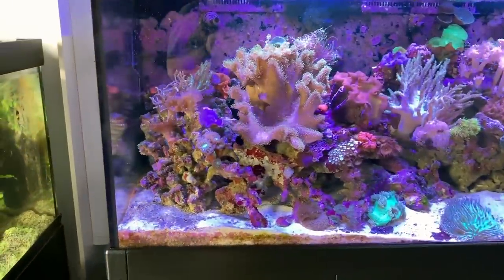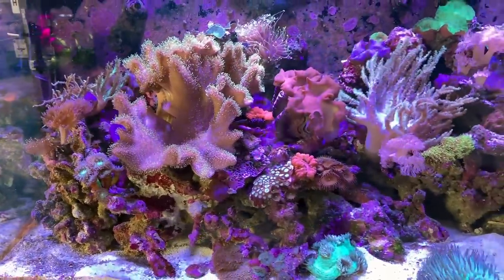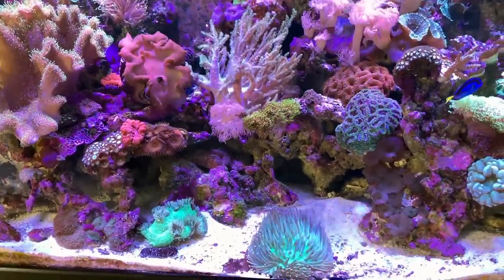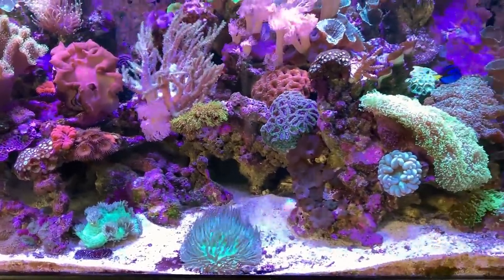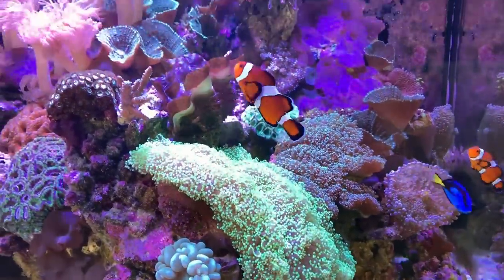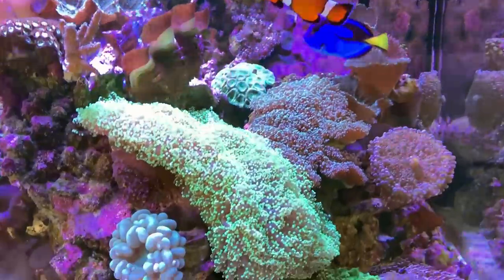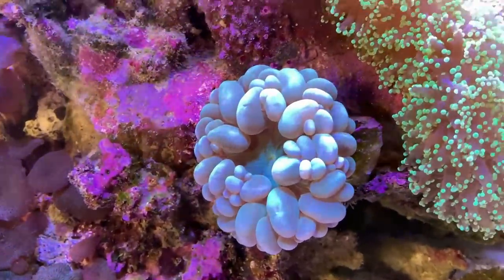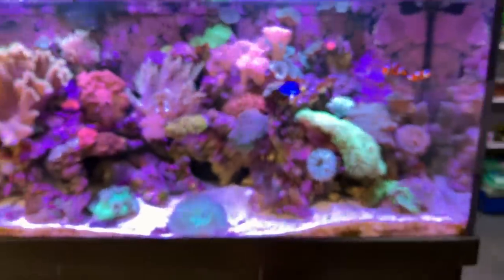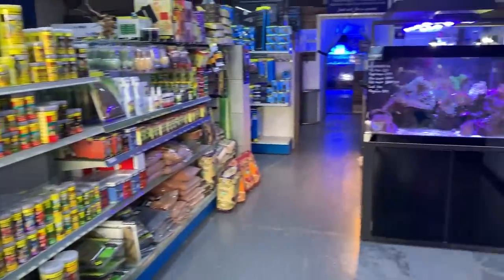One of the first things you see when you walk in is this giant Red Sea Max tank that the owner tells me has been running for nearly 10 years. It's a beautiful soft coral and LPS display with a couple of clownfish in here. The owner tells me they're quite old — he said 15, maybe 20 years in the tank, which is just amazing to have fish as pets that long. One coral that caught my eye was this beautiful bubble coral with a really striking stripy pattern and a unique colour.